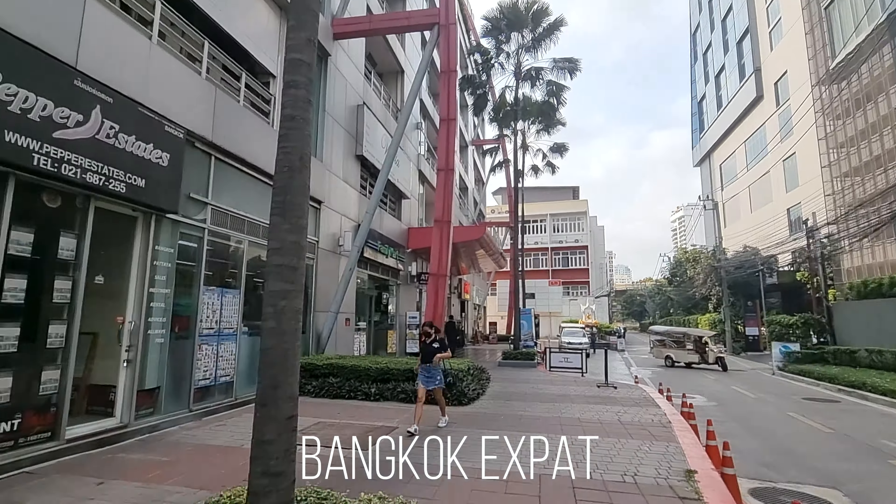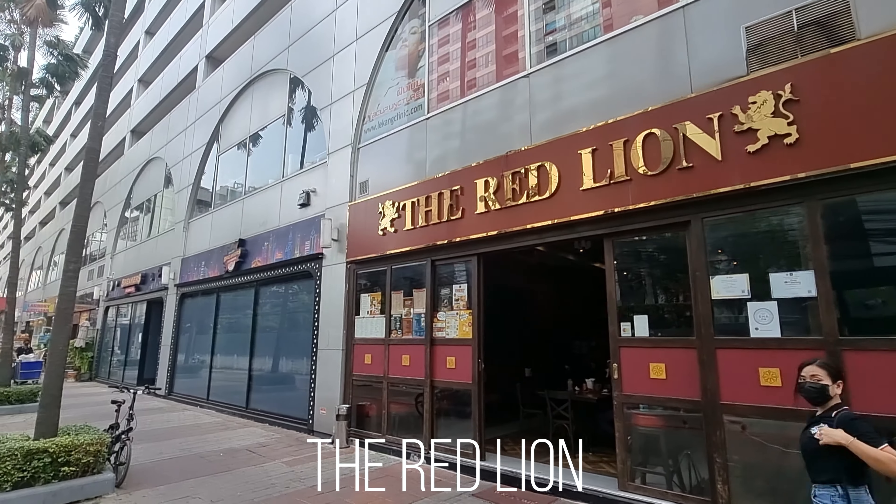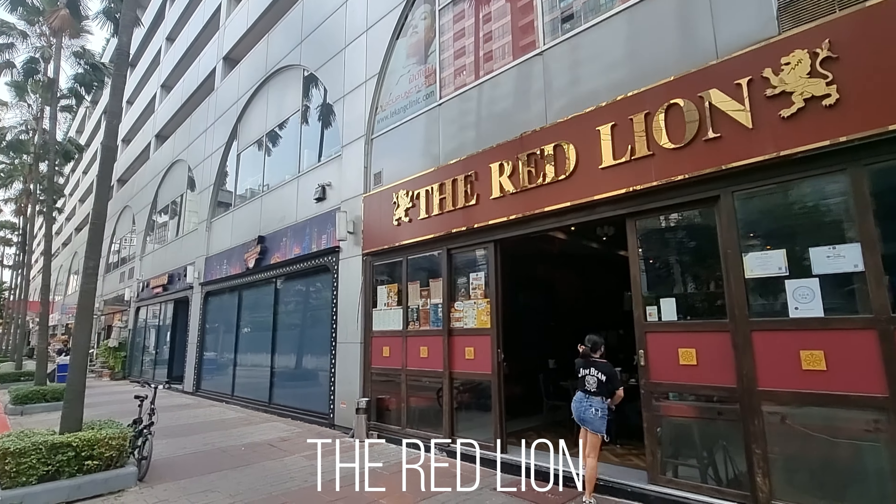I'm here in Sukhumvit Soi 13 and I just want to share a place where we go regularly to have breakfast, which is called the Red Lion.